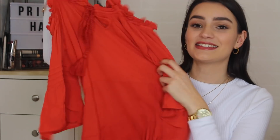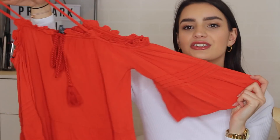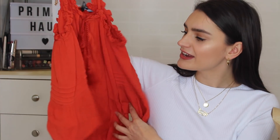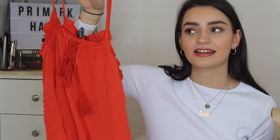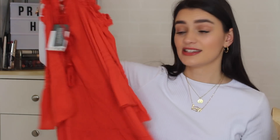You'll probably think déjà vu seeing this dress — it's exactly the same as the blue and white striped one I showed you, but in an orangey-red colour instead, which I really love. I was only meant to get one, but I got to the till and simply couldn't decide, so I came home with both. This was also £13 — the same flouncy, flowy little dress that I absolutely love.